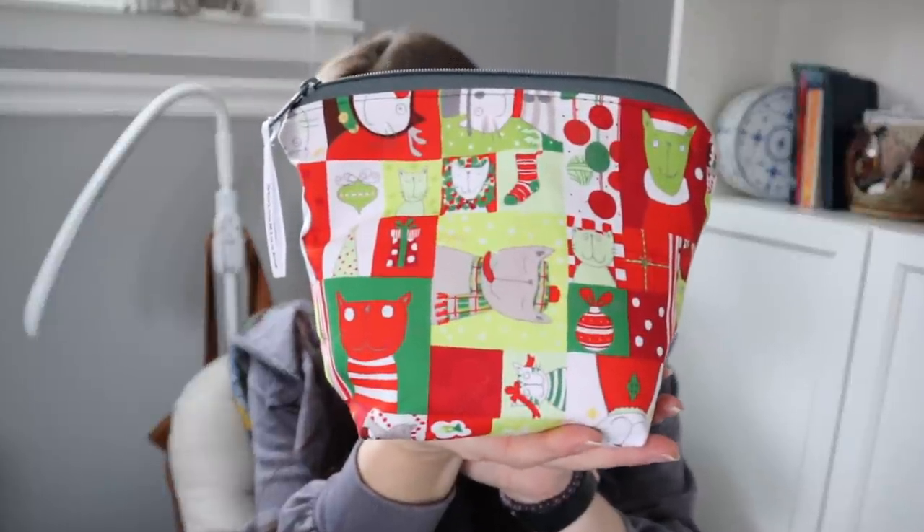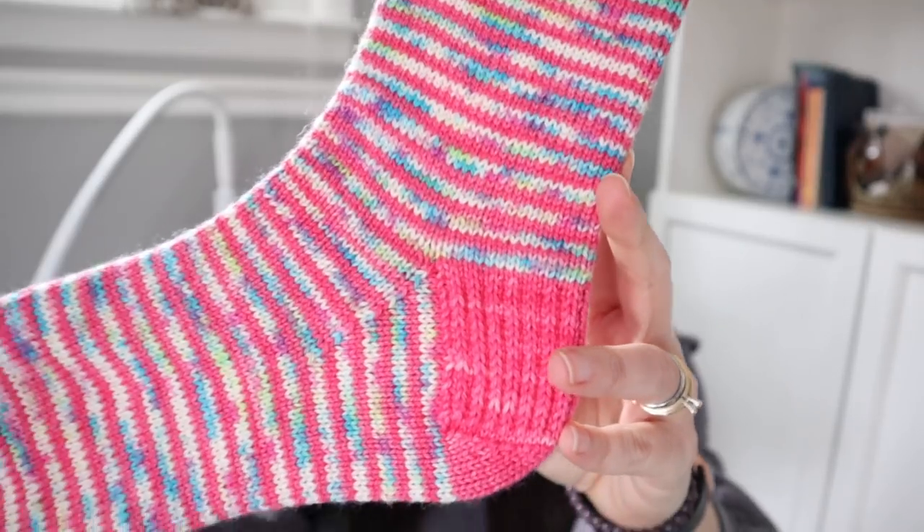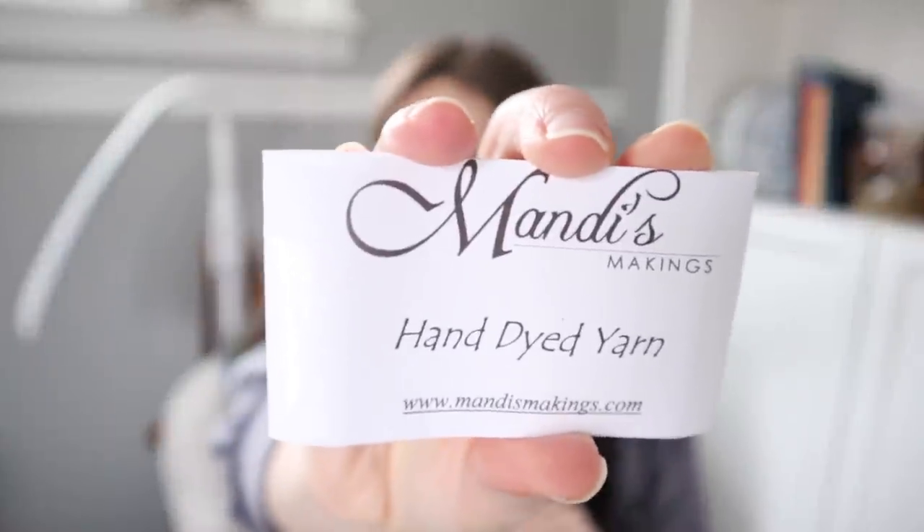Works in progress — starting with the one I was hoping would be a finished object today. It is in a bag from Stolen Minutes and it is my Share a Pair socks. I have one sock done. The yarn is from Mandy's Makings — it's her Share a Pair sock set and the colors are Festive Holiday and Deck the Halls.